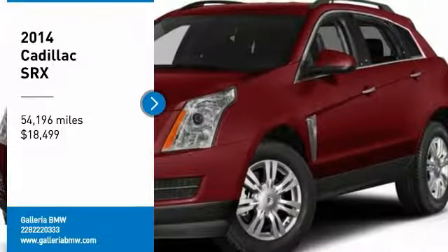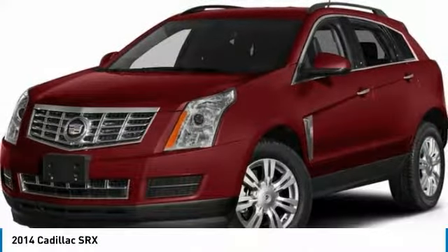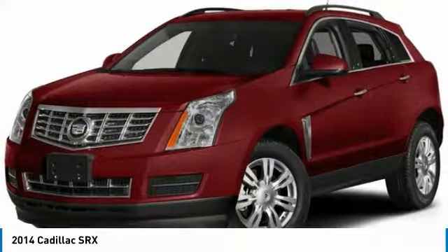You are going to love the 2014 SRX. The Cadillac SRX is beautiful from every angle.